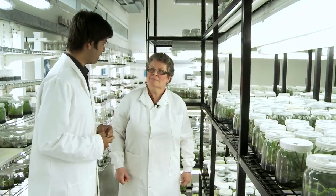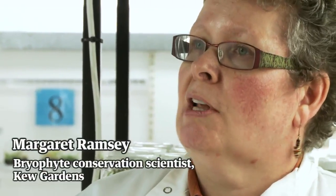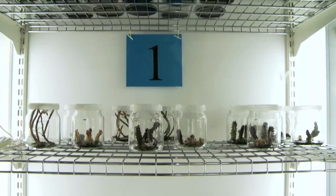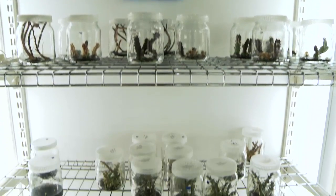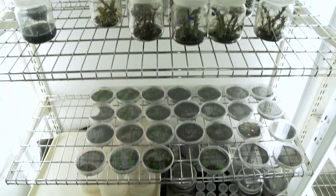This looks so different to the tropical nursery. This is a conservation biotechnology unit, but I like to think of it as the intensive care unit. Basically, we grow plants under controlled light and temperature regimes — high lighting levels, and fans keep it to an even temperature. We grow plants here from all around the world, but those that are particularly difficult to grow using conventional techniques.